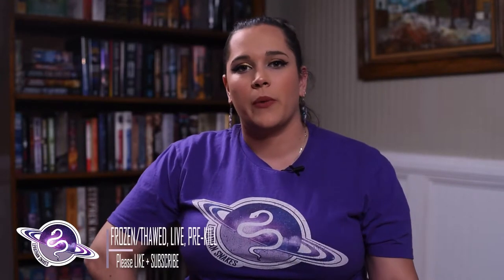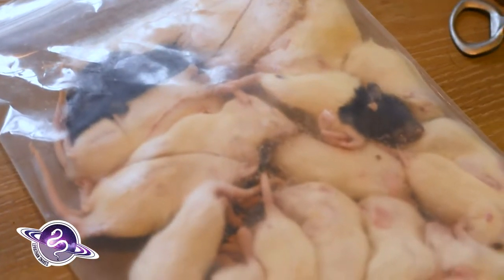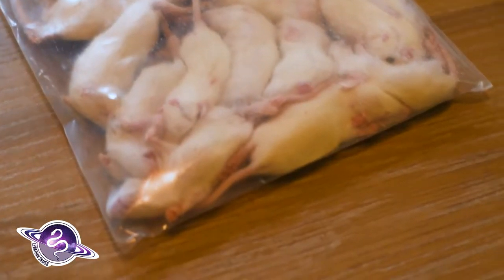There are three different ways that you can feed rodents to your ball python, boa, or other large snake: frozen thawed, pre-kill, or live rodents. The first one we're going to talk about is frozen thawed, which is when you purchase your rodent already euthanized and frozen in a package that you can later thaw out, warm up to over room temperature, and offer to your snake.